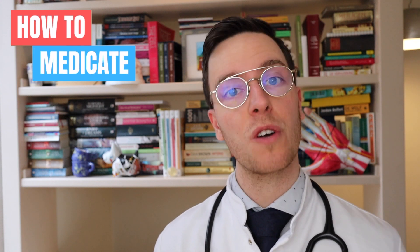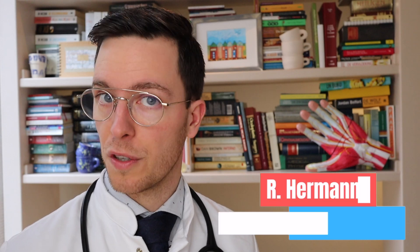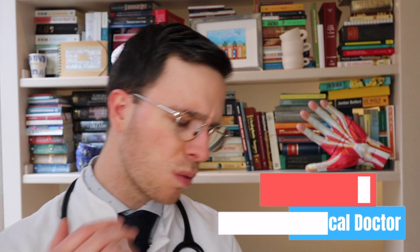Hey there, welcome back to How to Medicate and welcome to this new video on how to use quetiapine, also known as Seroquel. This video is part of a video series on mental health problems, and for those of you looking for more of these videos, check out the playlist in the description or up there. My name is Raoul, I'm a medical doctor from the Netherlands and I'm making weekly medical videos to educate myself as well as you, my viewer, because I believe that medically educated people make healthier decisions, which is the whole point of this channel.